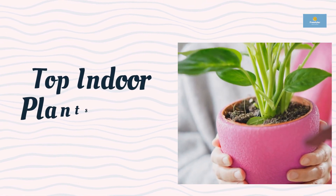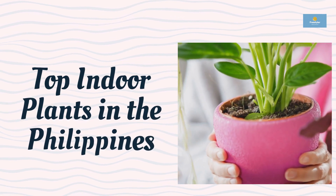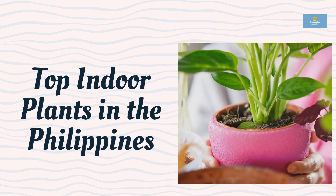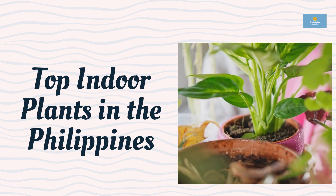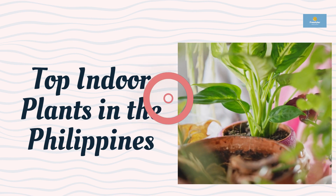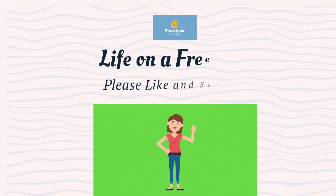There you have it, the top 5 houseplants in the Philippines. Whether you're a beginner or an experienced gardener, these plants are easy to care for and can thrive in a range of indoor environments. Not only do these plants add beauty to our homes, but they also have several benefits, including purifying the air and reducing stress. Please don't forget to like and subscribe to our video.